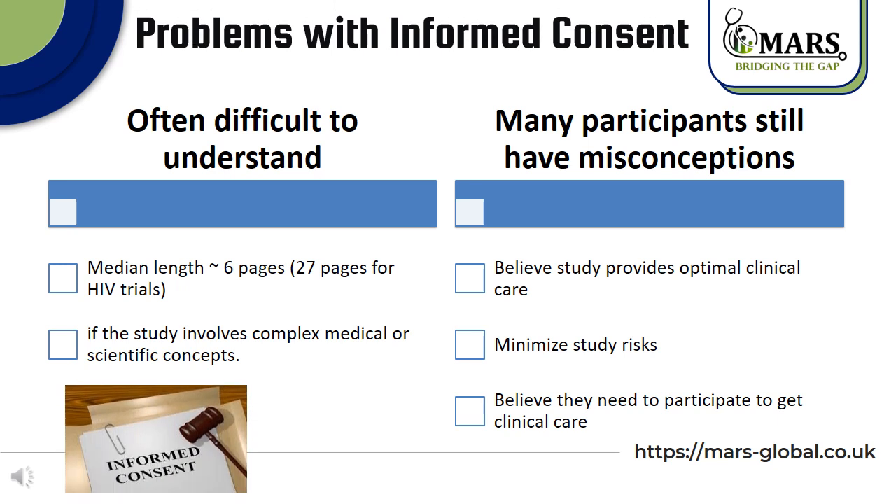There are a lot of problems with informed consent. One of the major ones is that it is often difficult for participants to understand the informed consent form because it may contain much scientific and medical language, and the majority of forms are multiple pages. For example, trials looking at HIV treatment often run over 20 pages. Another major problem is that many participants still have misconceptions — they believe the study would provide them with optimal clinical care, they tend to minimize the study risk, and they believe they need to participate in order to receive clinical care.